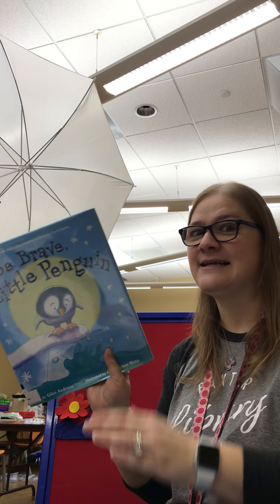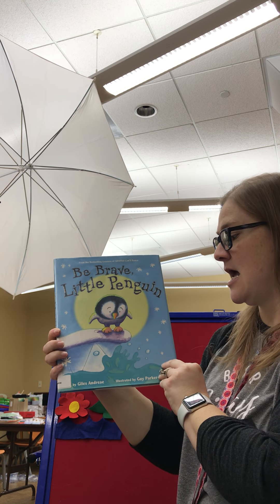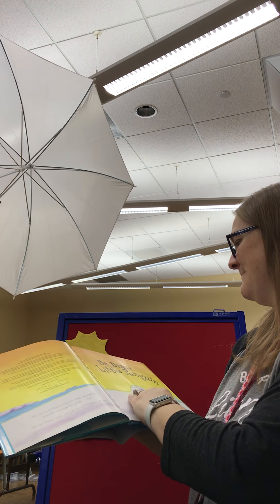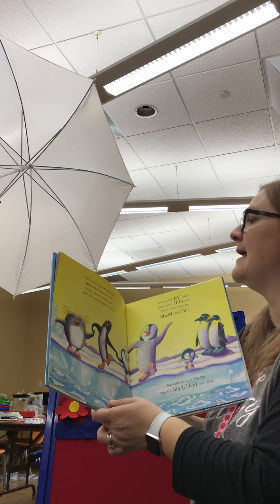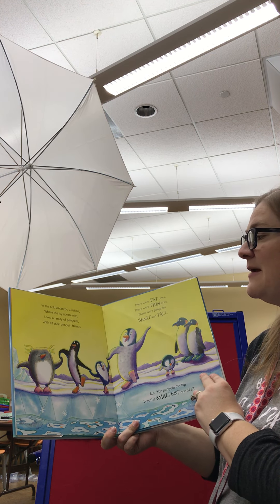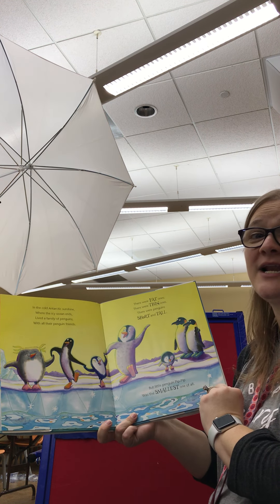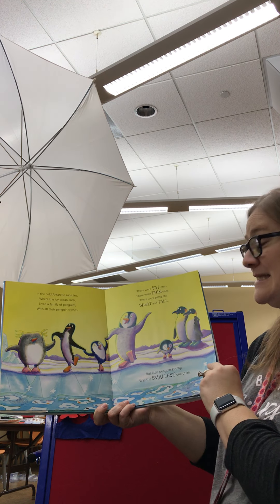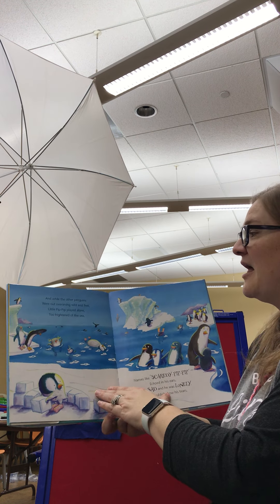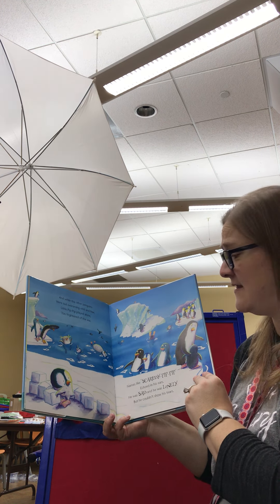All right, I have one last little book for us today. Be Brave, Little Penguin. This is by Giles Andre. In the cold Antarctic sunshine where the icy ocean ends lived a family of penguins with all their penguin friends. There were fat ones, there were thin ones, there were penguins short and tall, but little penguin Pip-Pip was the smallest one of all. And while the other penguins were out swimming wild and free, little Pip-Pip played alone, too frightened of the sea.